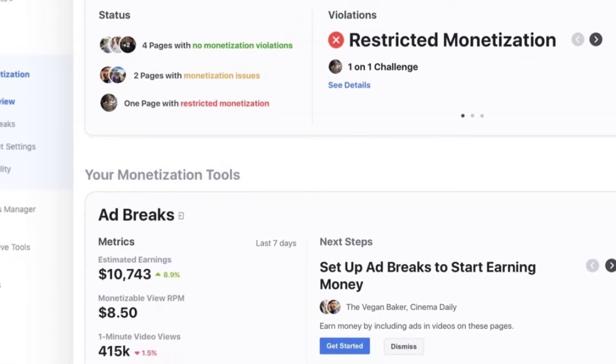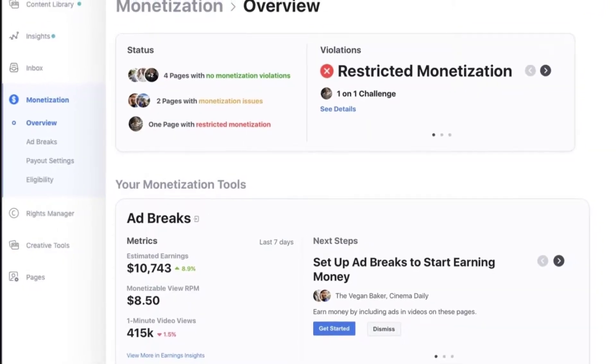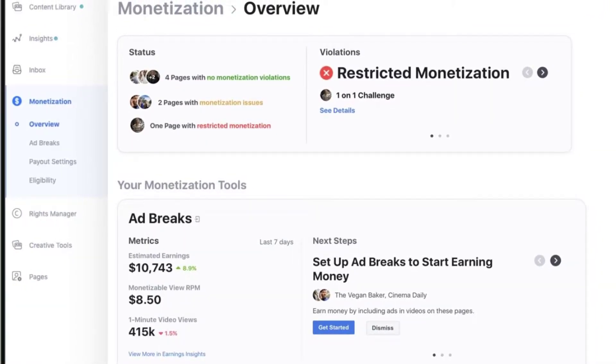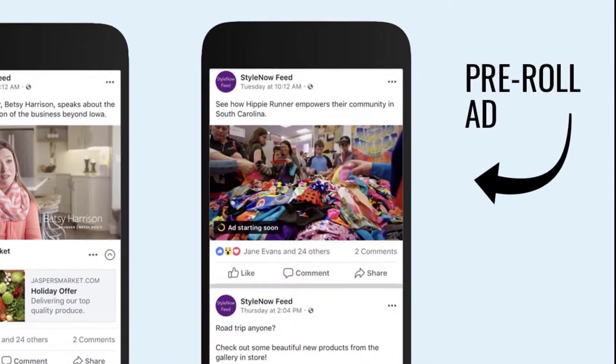Creators will also be able to choose where to place ads on their videos so viewers don't have to be subjected to interruptive ads in the middle of videos, and can decide if the ads will be pre-roll or image-based for shorter videos.